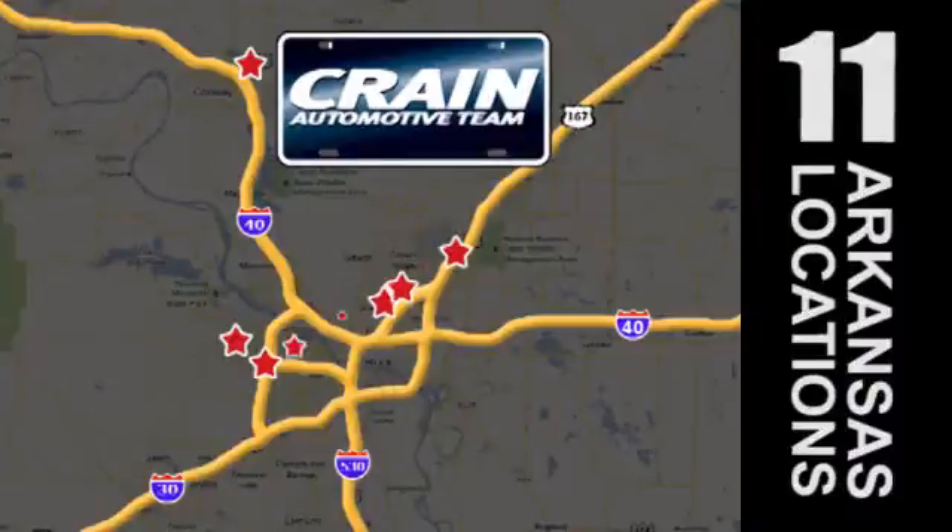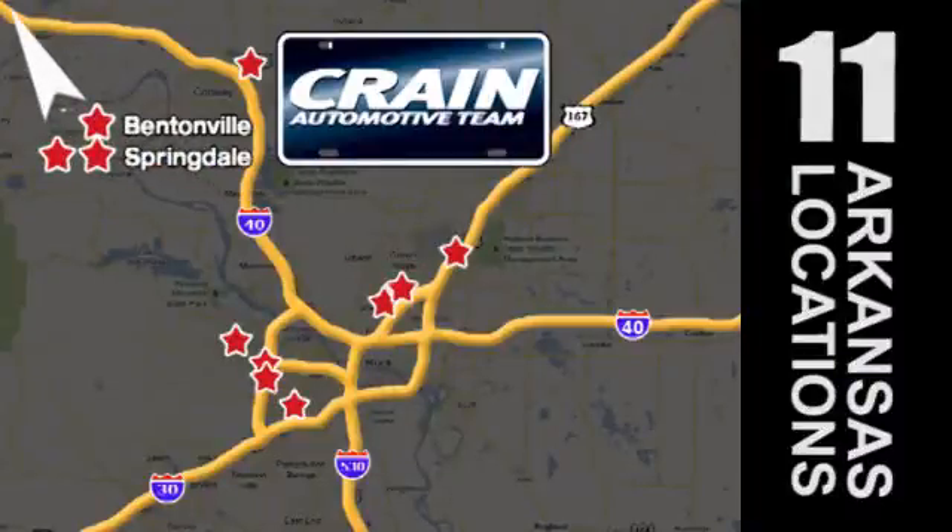Visit us anytime at crainteam.com. Go, go, crane team's got 'em! Crainteam.com! Come on!